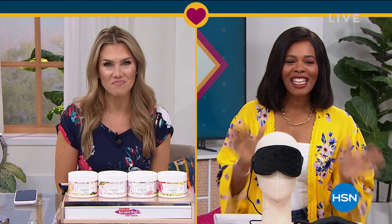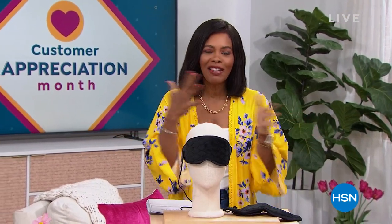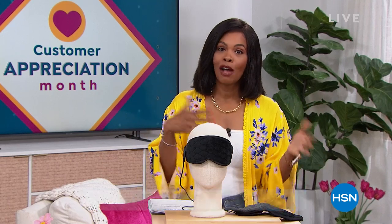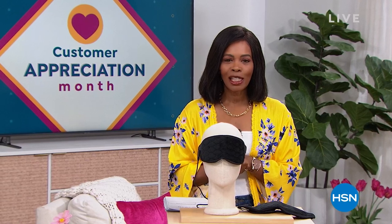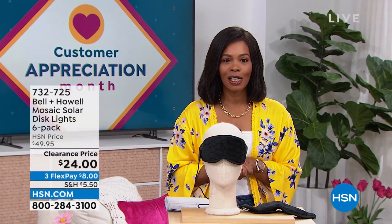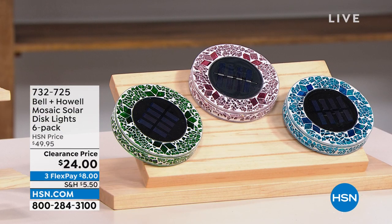So excited to see what you've got for us today. We are going to stay within the realm of self-care and doing great things for yourself around the house. We've got some amazing clearance prices for your home and for yourself. I'm Tamara Hooks, your host. It's going to be two hours together this morning. It's customer appreciation month, still April, so we're giving you some favorites at prices that are just ridiculous.